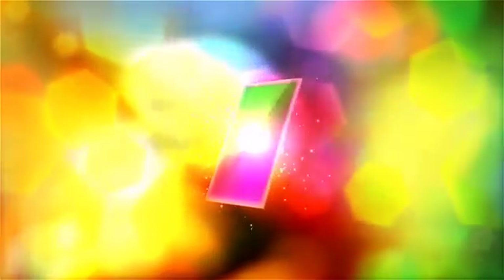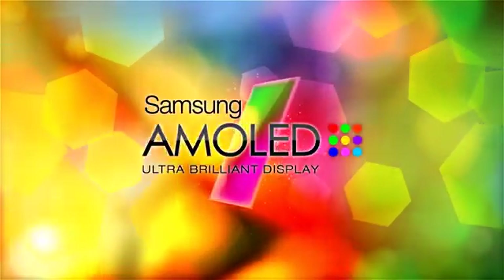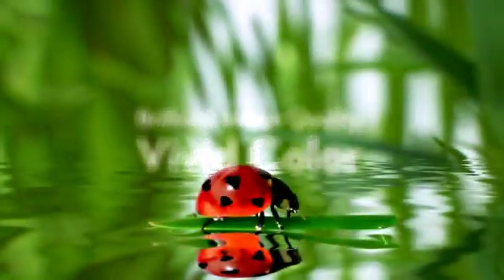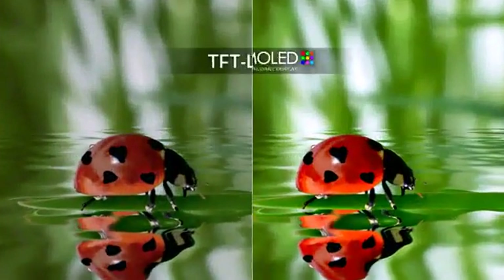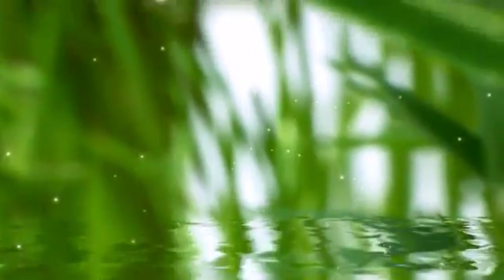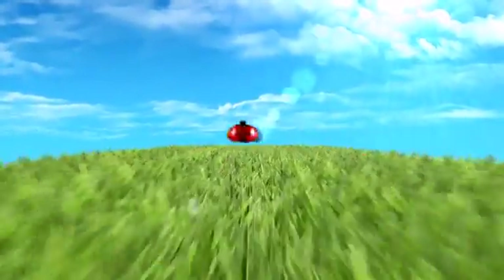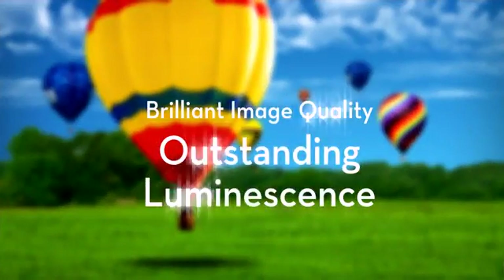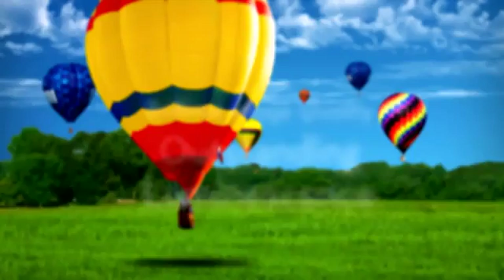Ultra-brilliant display. Samsung AMOLED, a next-generation display technology, provides truly the best vivid color regardless of changes in grayscale. It offers unrivaled sharpness of tone, vivid colors, and greater clarity in direct sunlight.